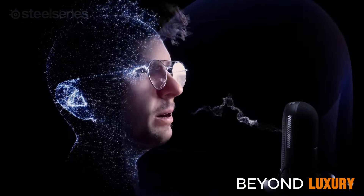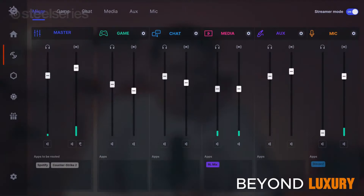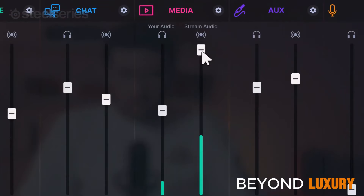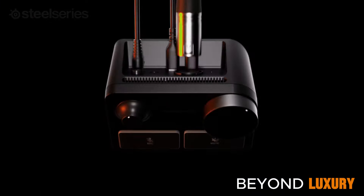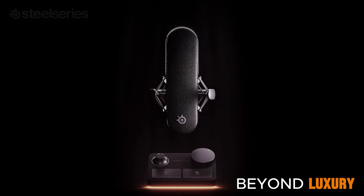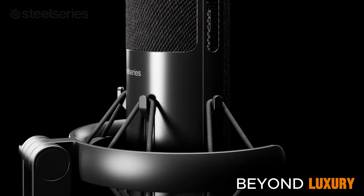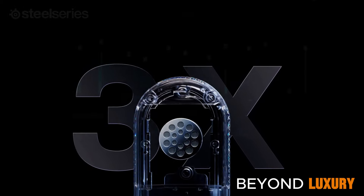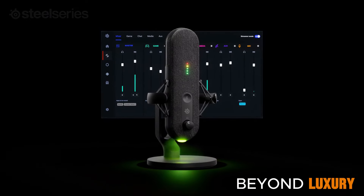Say goodbye to complex setups and hello to simplicity with the SteelSeries Alias Pro. Its intuitive design and customizable settings make it the ideal choice for streamers and content creators. It's not just a microphone — it's your key to professional-level recordings and streaming. Experience the power of SteelSeries today.